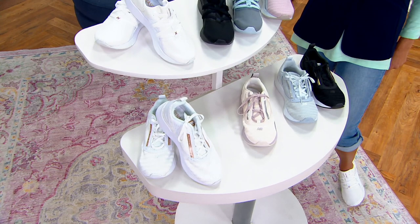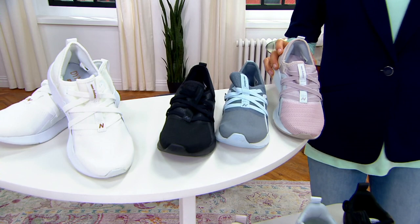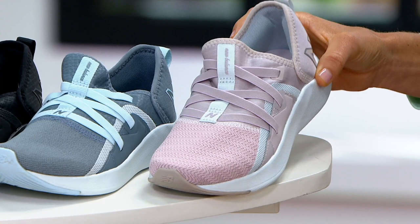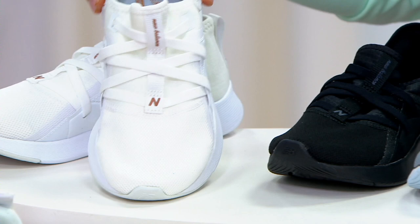Six months from today — I had to write it down because it blew my mind — is September 5th, that Labor Day weekend. Here are your colors. The top row is white, black, ocean gray, and logwood.